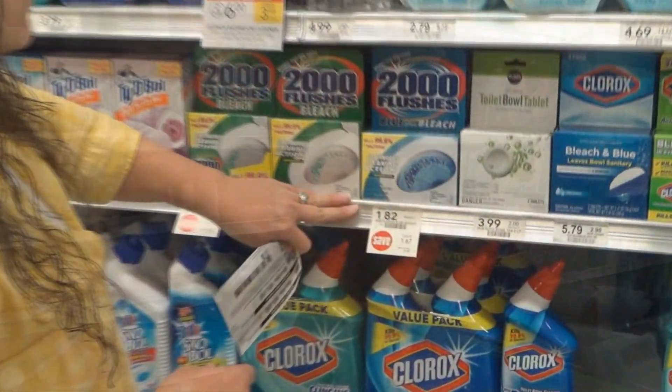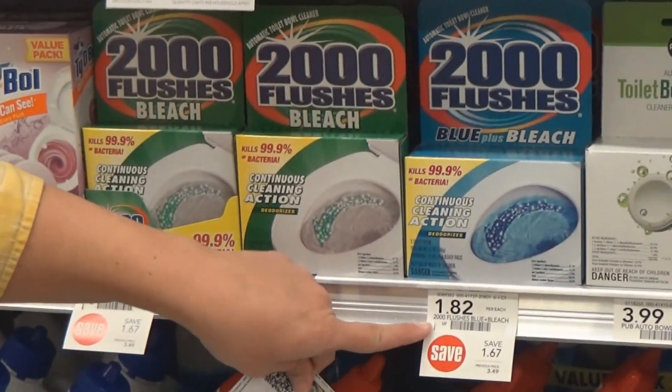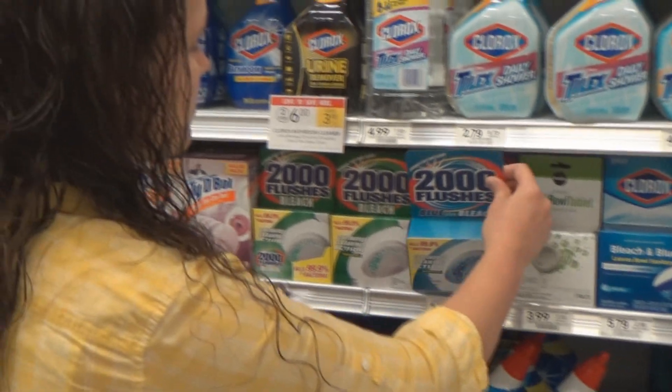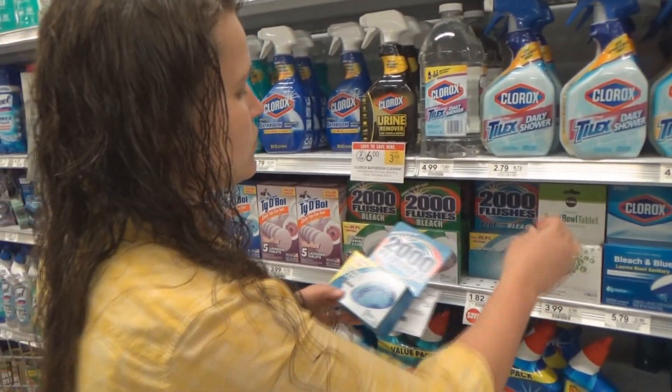The next deal that we're getting is on these 2000 Flushes that are on sale for $1.82 and we have a $1 off one printable coupon, so that's going to make these only $0.82 each. We are getting two of these today and each one comes with two tablets.